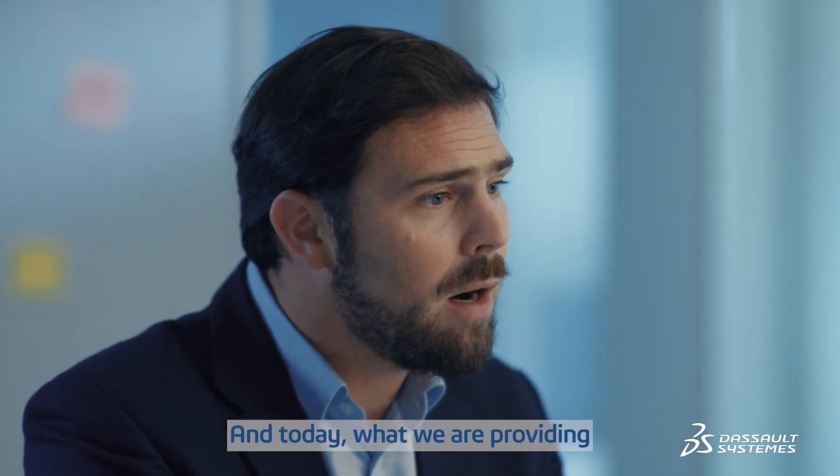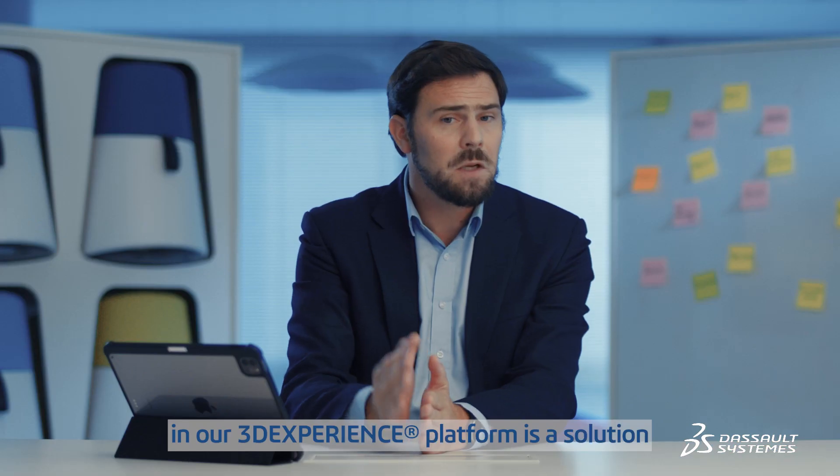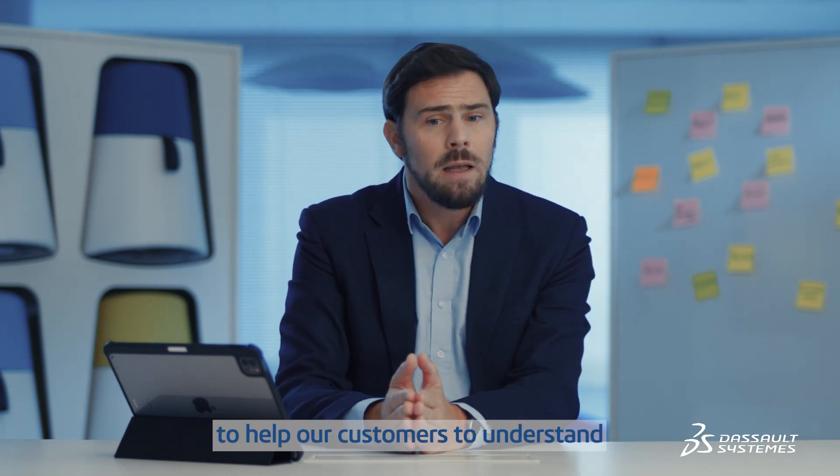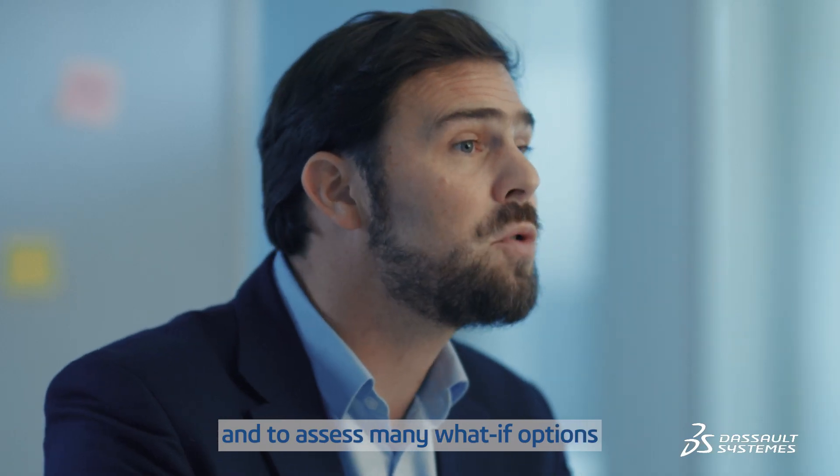What we are providing in our 3D experiment platform are solutions to help our customers to understand and assess many what-if options.